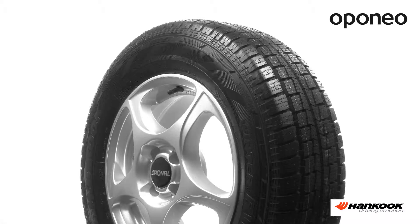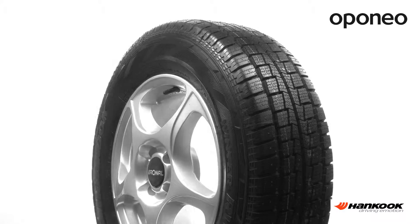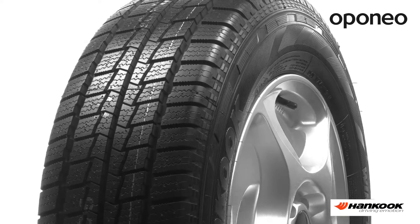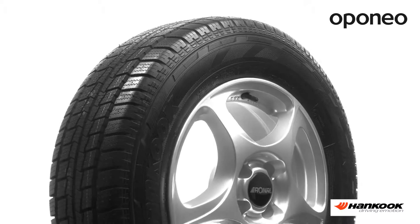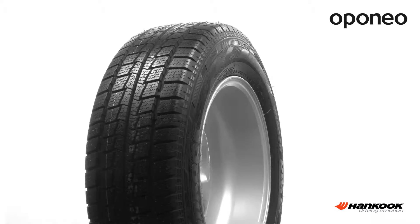Hankook RW06 is a middle-class winter tire with good performance at an affordable price. It offers safety on both dry and wet road surfaces. Hankook RW06 will meet the expectations of drivers who care about cornering stability and very good grip in winter weather conditions.